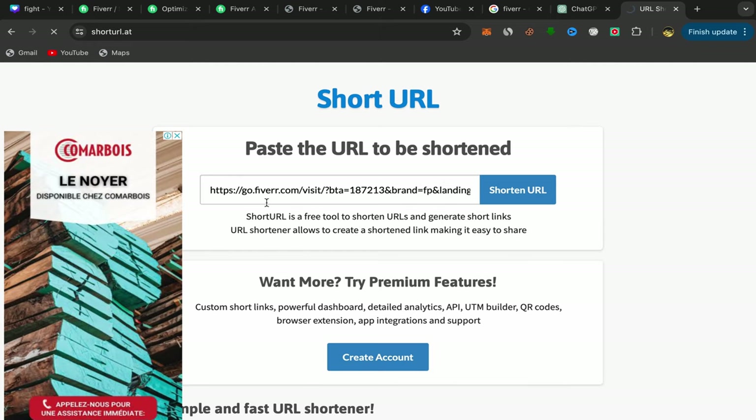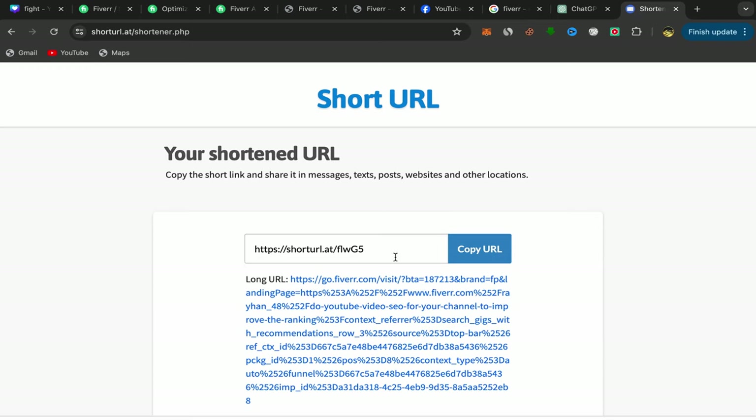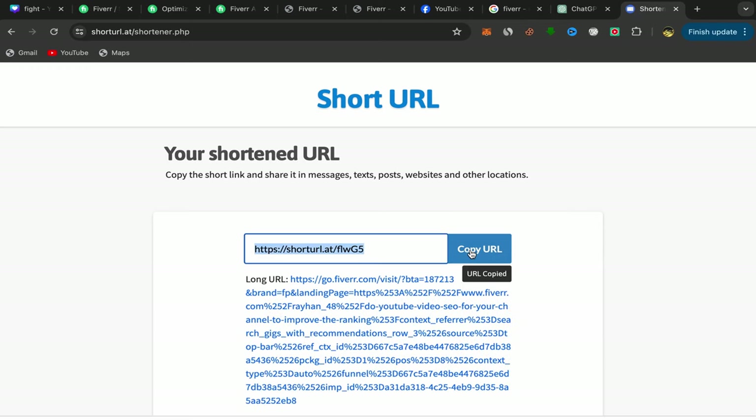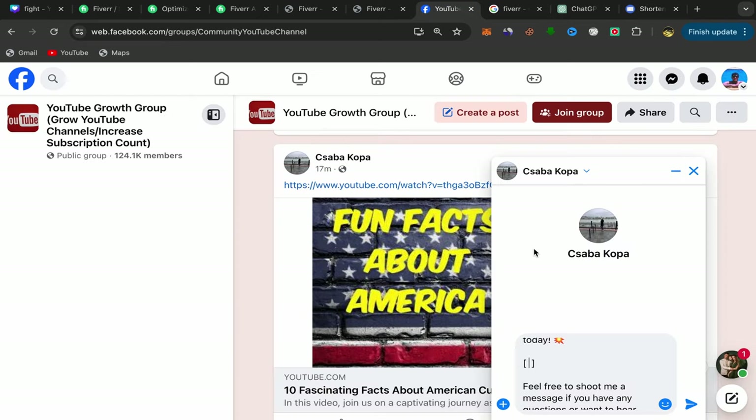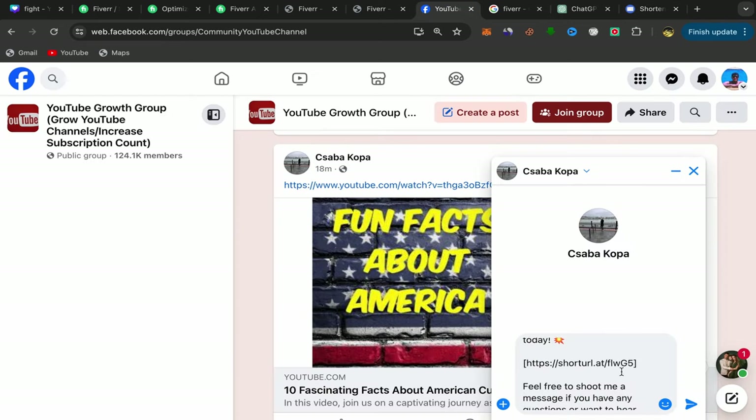Use a URL shortener — click Shorten, paste your affiliate link, click Shorten again, and your affiliate link will become a short link. Copy the short affiliate link and go back to Facebook to paste it into the message.